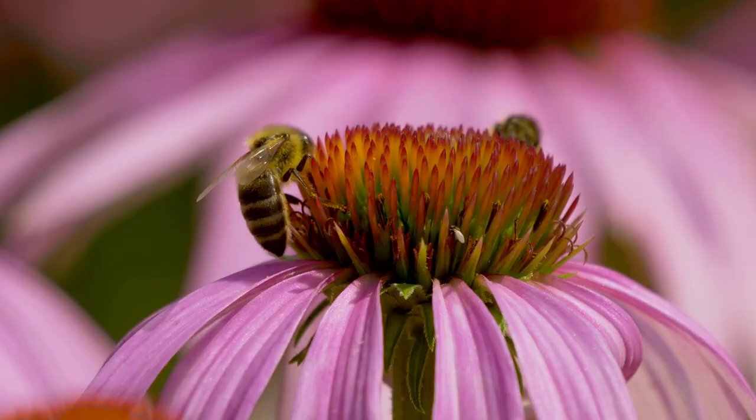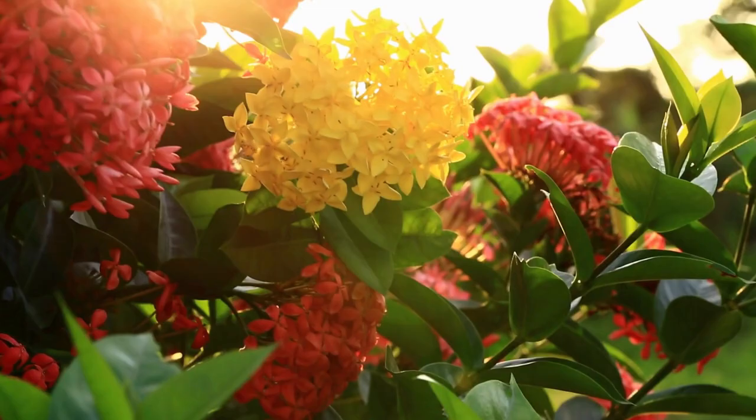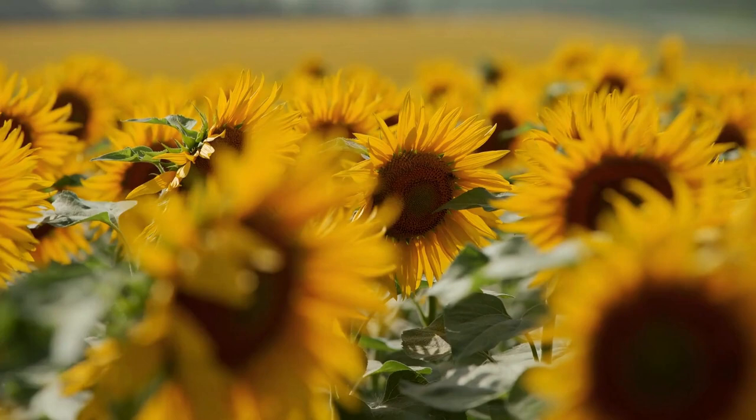Any flower that provides nectar, pollen, and a flat landing surface will be attractive to bees in your area. However, there are a few specific flowers that seem to attract more than others. Plus, these flowers are easy to grow and provide landscape color and beauty.